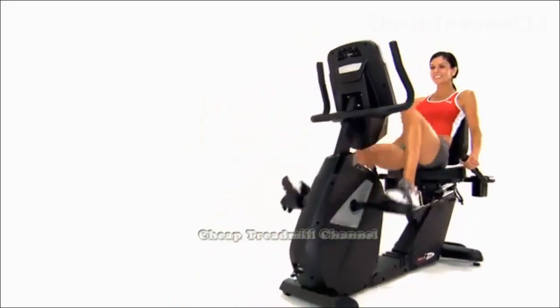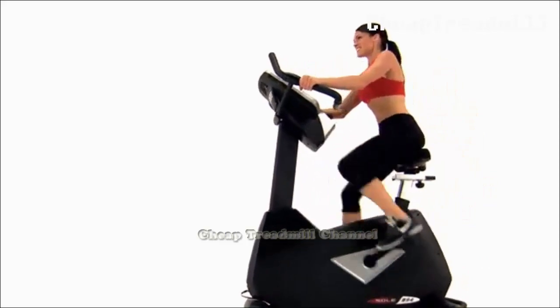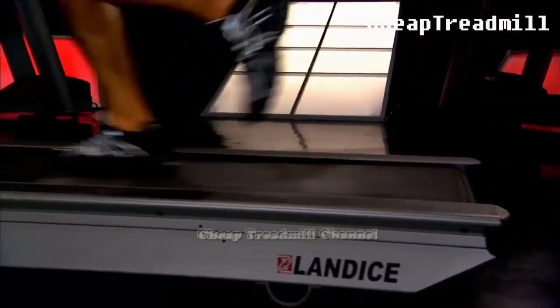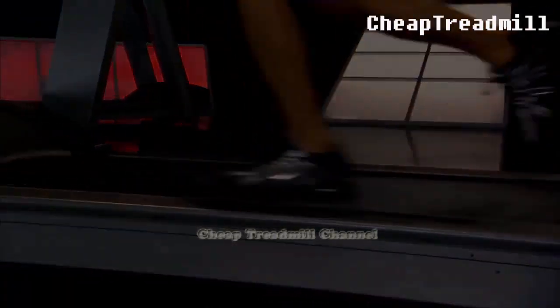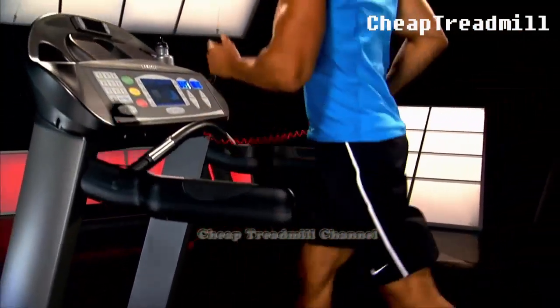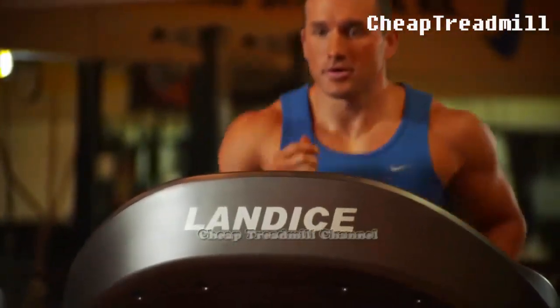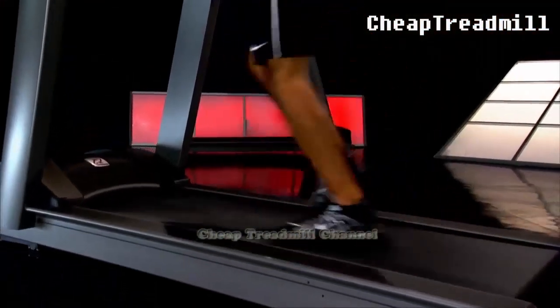The number of calories you burn on a treadmill or stationary bike depends primarily on how vigorously you exercise. All things being equal, however, the treadmill should slim you down faster than the indoor bicycle. A 2001 study published in Medicine and Science in Sports and Exercise found that treadmills burn more calories per minute than any other gym machine.